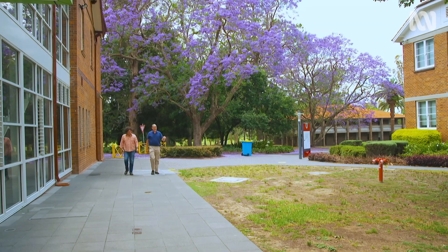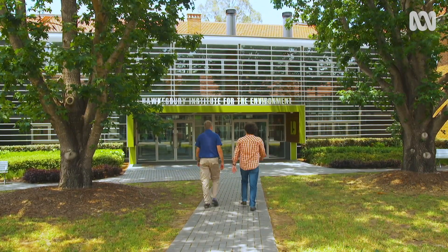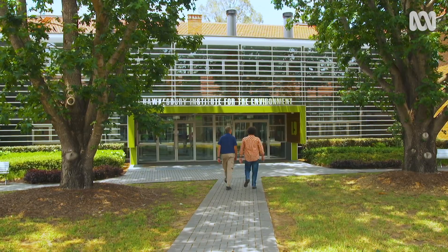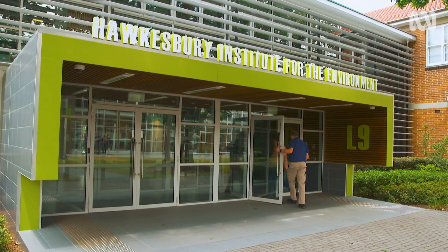The planting boxes in this building actually circulate the air. Professor David Ellsworth is one of the chief investigators for the research project aptly titled 'Which Plant Where?'